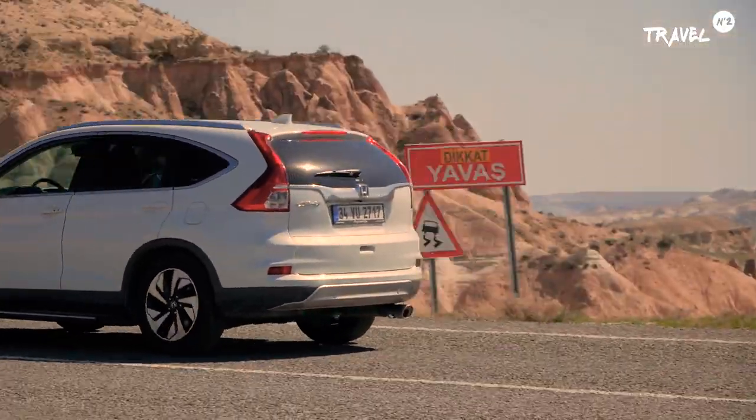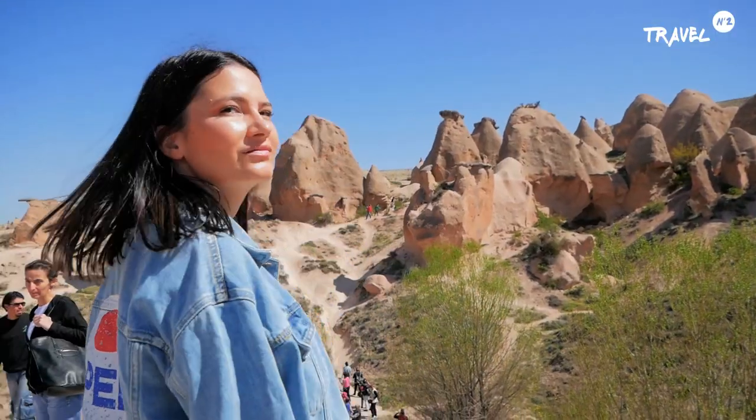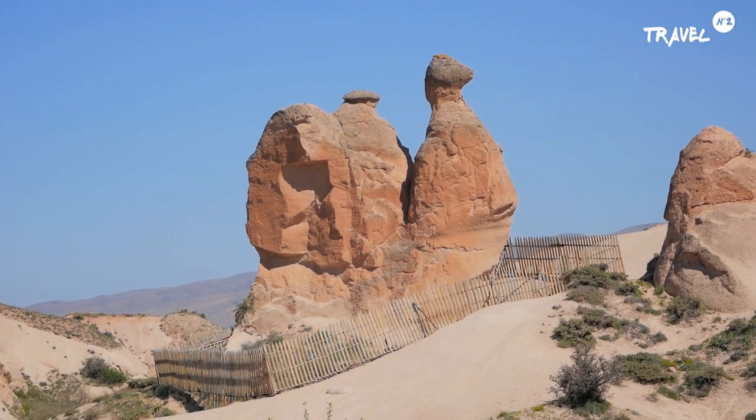Următoarea oprire: Derwent Valley. Aici există o formațiune stâncoasă care seamănă cu o cămilă. Seamănă sau nu seamănă? Mai mult seamănă cu un merc.